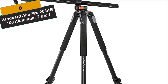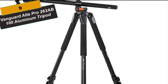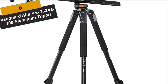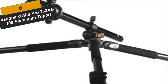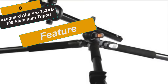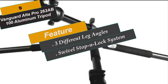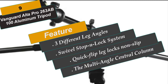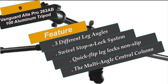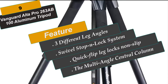At Number 9 is the Vanguard AlterPro 263AB100 Aluminum Tripod. AlterPro tripods have unmatched flexibility and stability, enabling more angle possibilities than ever before. Its innovative multi-angle central column system allows users to move the central column from zero to 180-degree angles in variable vertical and horizontal positions, making macro photography and special wide-angle shots a breeze. The Instant Swivel Stop End Lock system securely repositions the central column in one simple movement, in just a few seconds, while maintaining tripod stability.